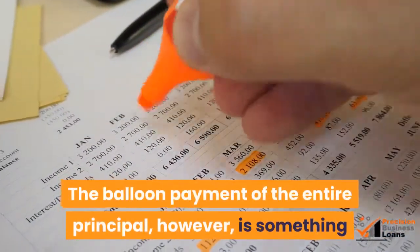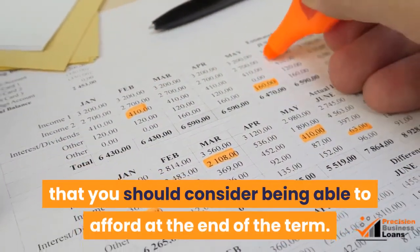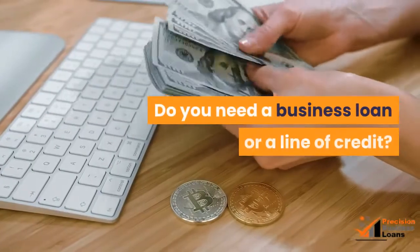The balloon payment of the entire principal, however, is something that you should consider being able to afford at the end of the term. Do you need a business loan or a line of credit?